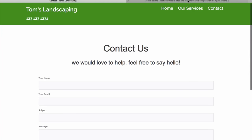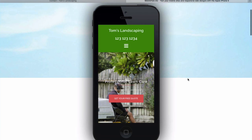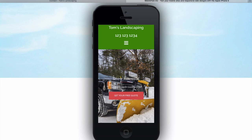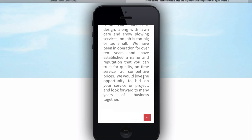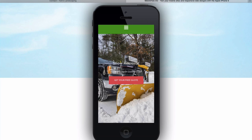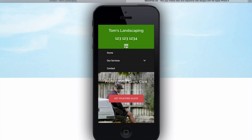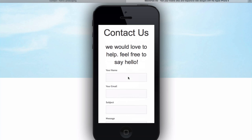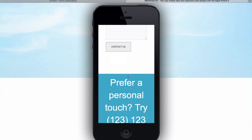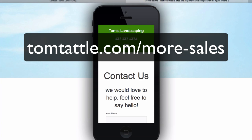Just to show you that this website is mobile-friendly, here we have an iPhone 5, and you can see the website stacks nicely. We have a mobile drop-down menu, so no pinching or stretching is required on a mobile device. If we click on the contact form, you can see everything stacks nicely there as well.